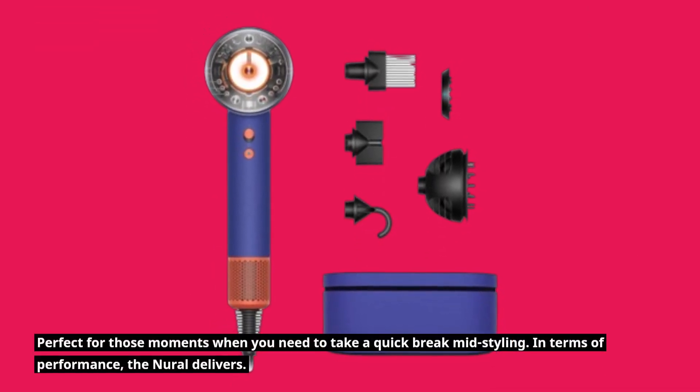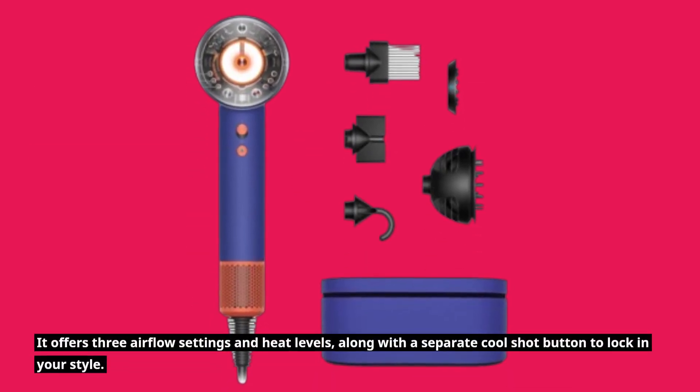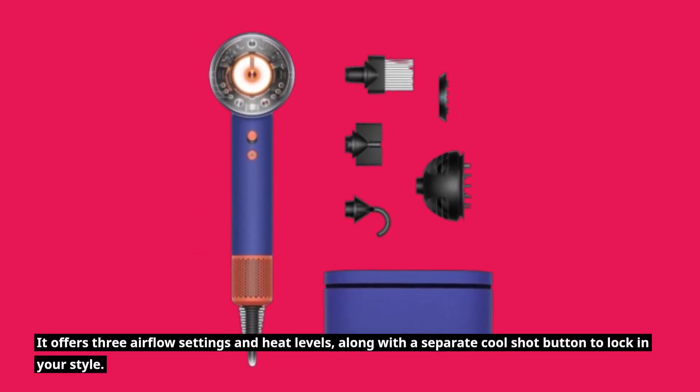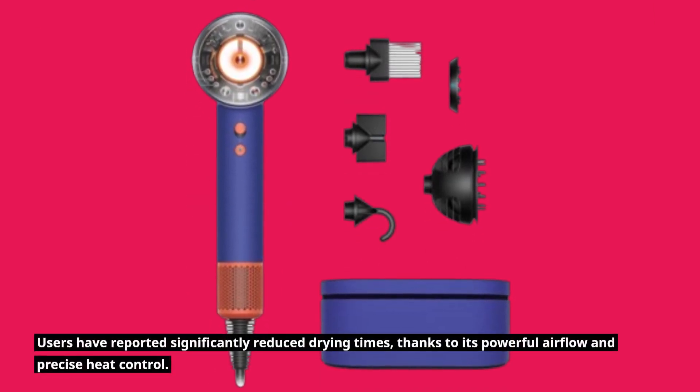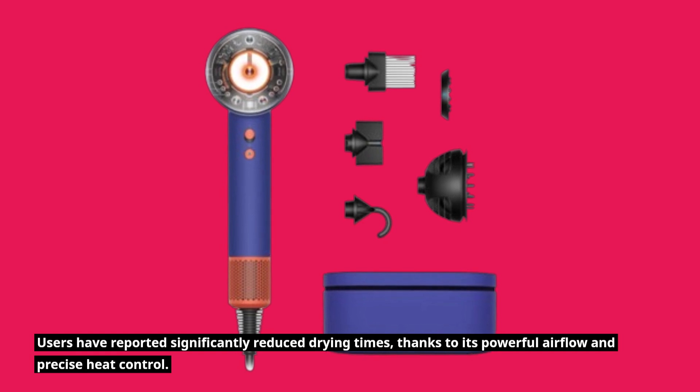In terms of performance, the Neural delivers. It offers three airflow settings and heat levels, along with a separate cool shot button to lock in your style. Users have reported significantly reduced drying times, thanks to its powerful airflow and precise heat control.